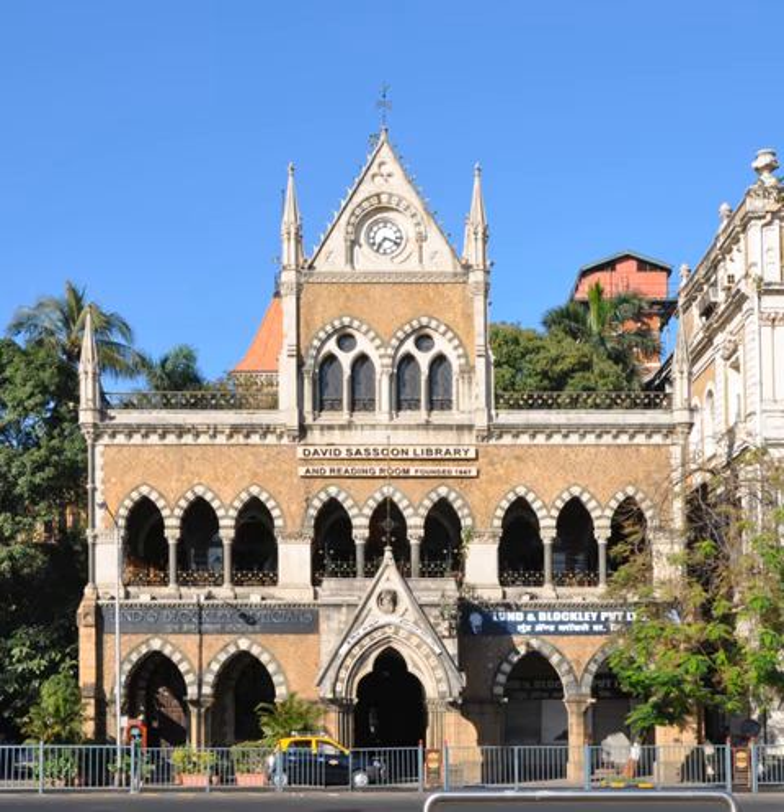The building, completed in 1870, is built using yellow malad stone, much like the abutting Elphinstone College, Army and Navy Buildings, and Watson's Hotel. Above the entrance portico is a white stone bust of David Sassoon. This marble bust was Thomas Woolner's working model for the statue of Sassoon standing at the front of the stairs of the David Sassoon Library.